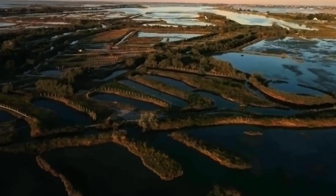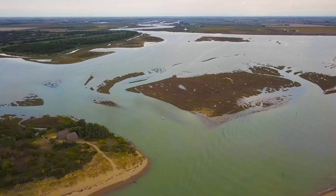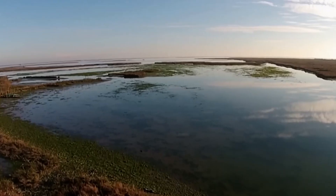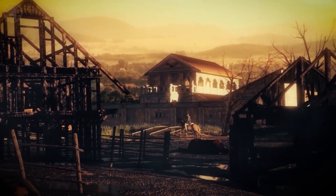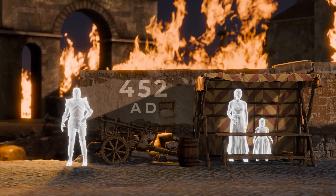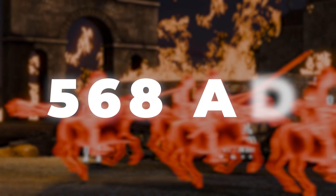Over a thousand years ago, in a vast watery stretch on Italy's Adriatic coast, Venice was born. Back then, it wasn't the glamorous city we know today — in fact, it was little more than a soggy refuge. Picture this: the Western Roman Empire has just fallen, chaos and conflict are everywhere, and people are scrambling to escape invaders like the Lombards, who arrived in northern Italy around 568 AD.